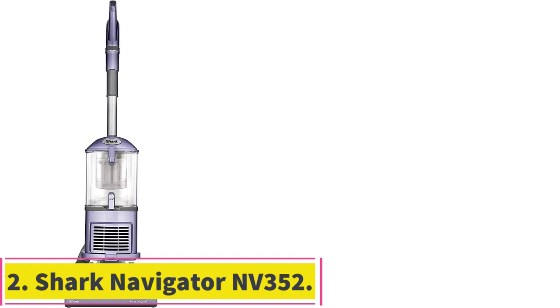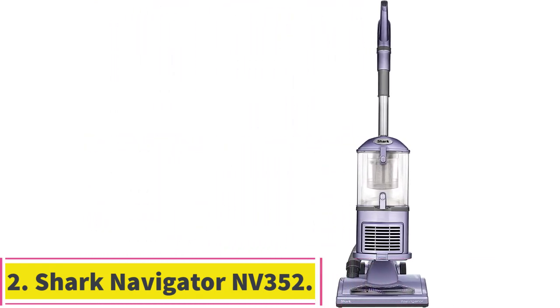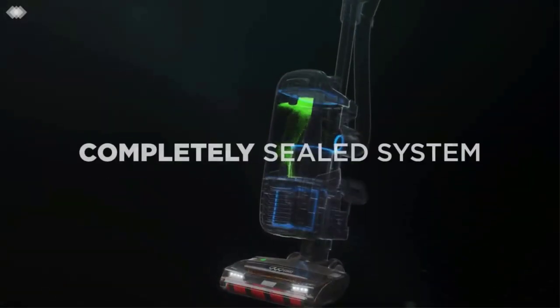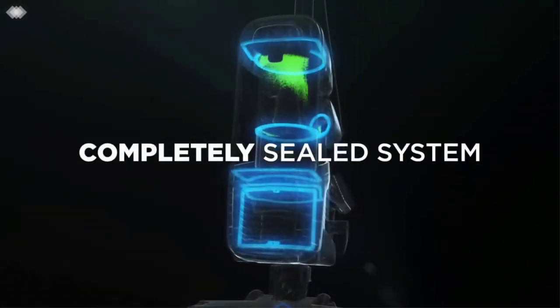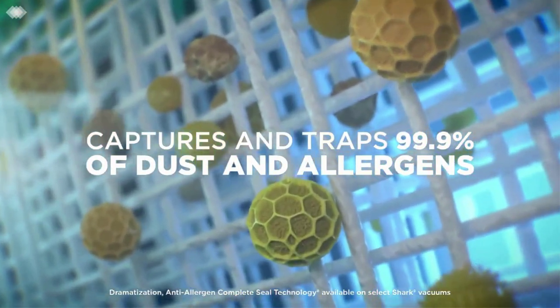At number 2: the Shark Navigator Upright Vacuum NV352. If you're looking to invest in a long-lasting and powerful vacuum, this bagged canister with a HEPA air clean filter is Prouty's top pick. This is the Rolls-Royce of vacuums, he said.